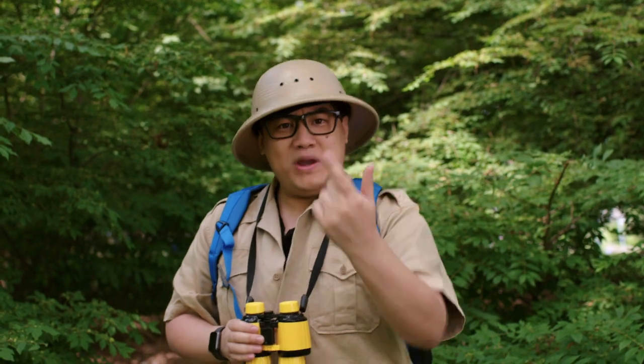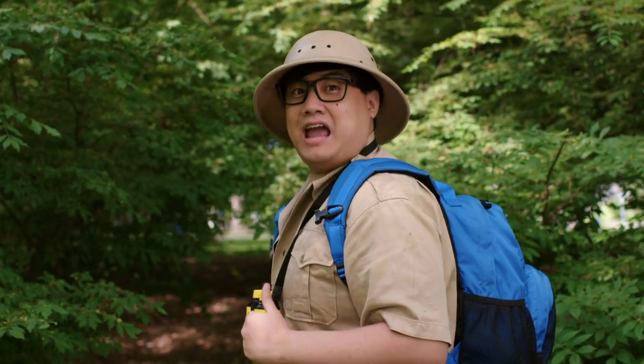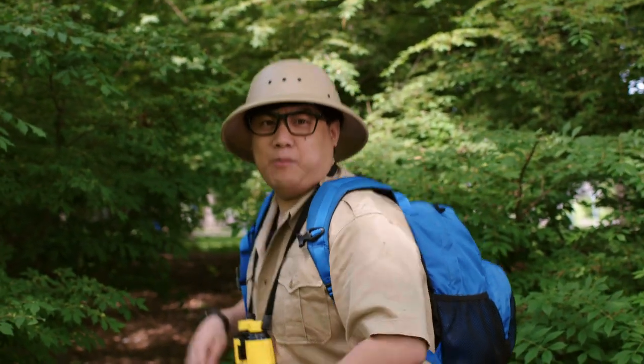Why don't we try to be like camels? Get your backpacks on and start strutting your stuff like a camel! Like this!